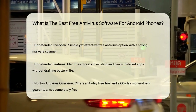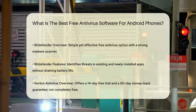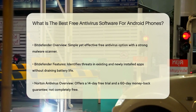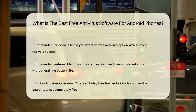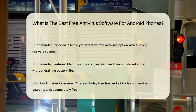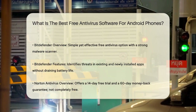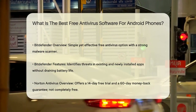Another strong contender is Bitdefender. Its free version is simple but effective, with a malware scanner that can identify threats in both existing and newly installed apps. Bitdefender has a 100% success rate in some independent tests and is known for not interfering with your mobile experience or draining your battery.